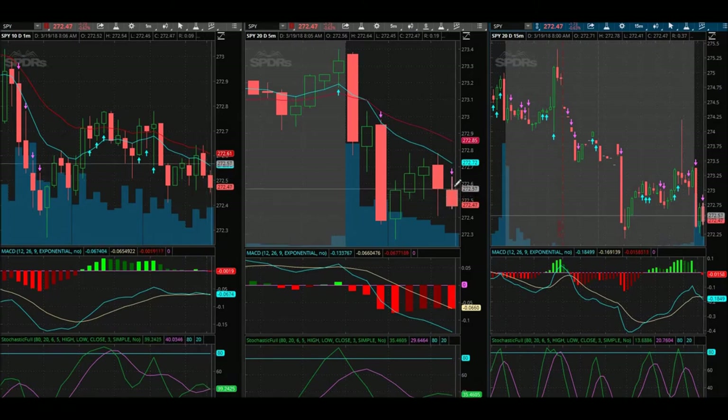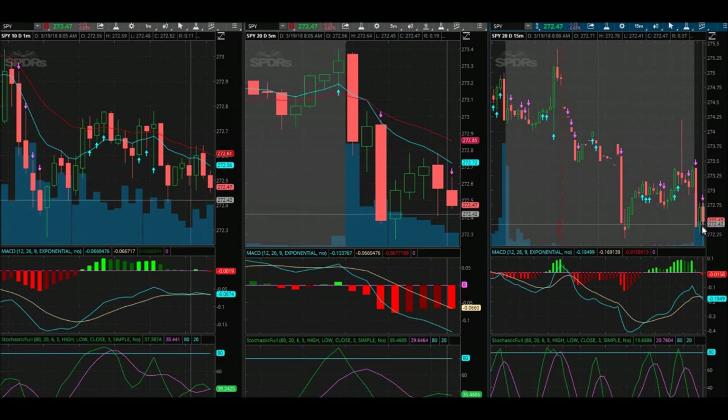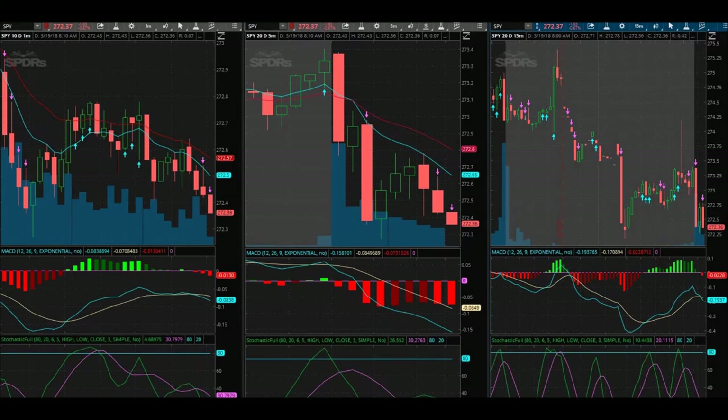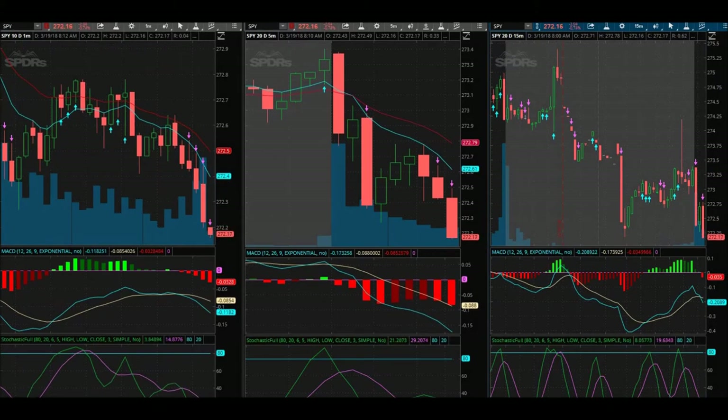I like that I got a red arrow on the five-minute now, plus the red arrow on the 15-minute. Now I've got a red arrow on the one-minute here as well. Looking okay, looking better — come on, looking really good here guys.